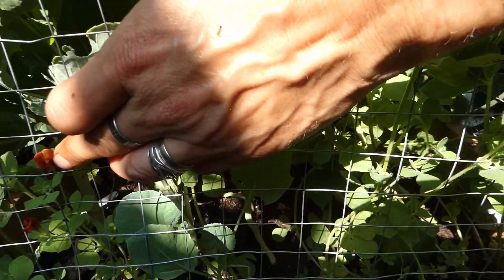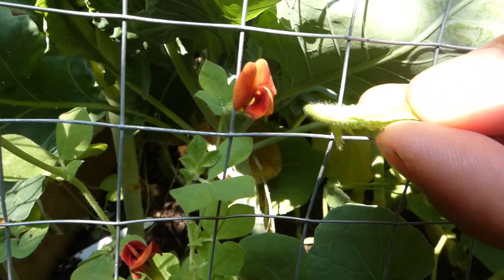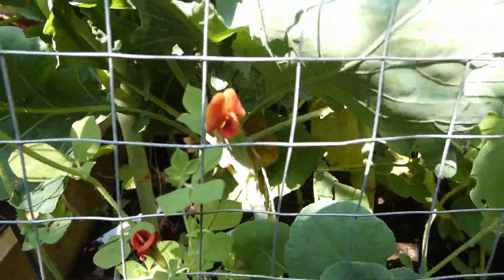These are the little red flowers — goes from that to that. Crazy little things they are.